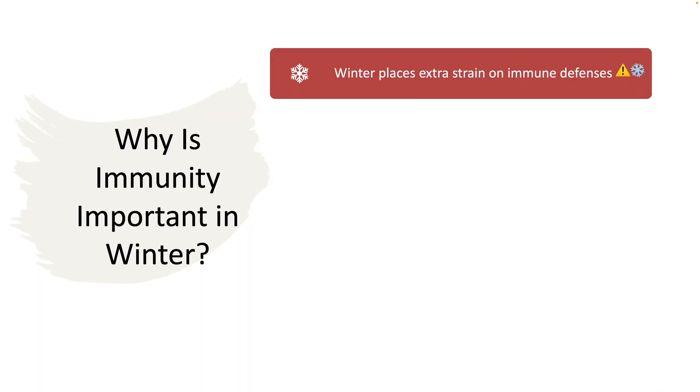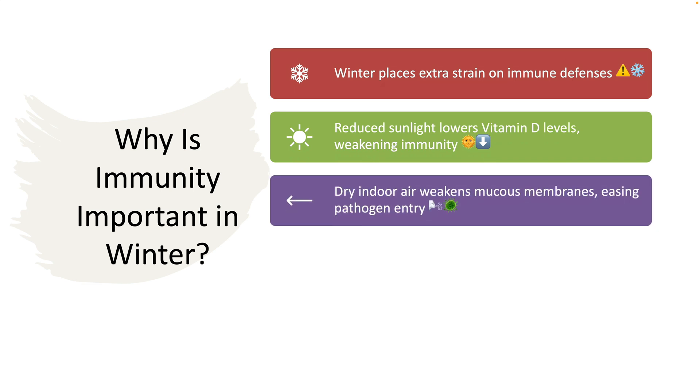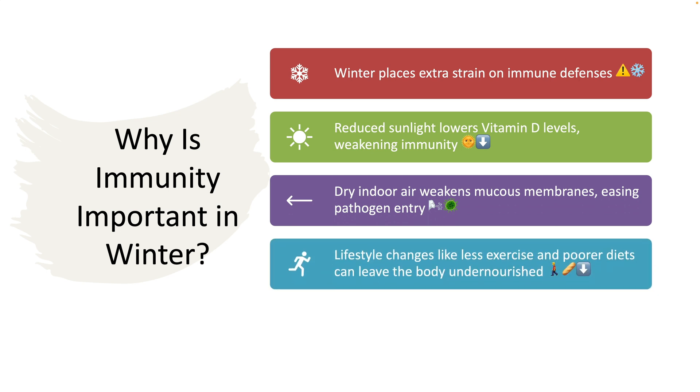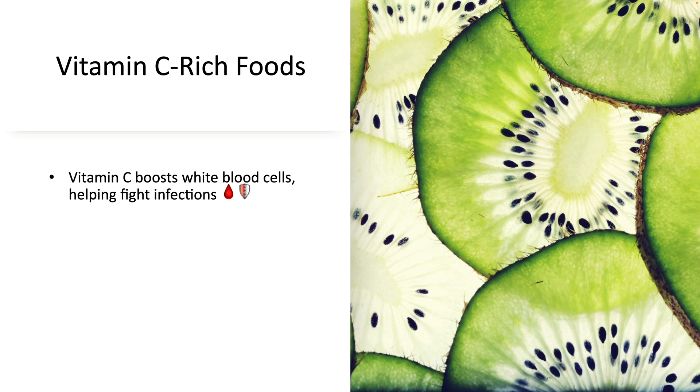In winter, our immune defenses often face extra strain due to several factors. Limited exposure to sunlight decreases the body's vitamin D synthesis, weakening the immune response. Cold weather and indoor heating dry out mucous membranes, making it easier for pathogens to enter the body. Reduced physical activity as well as dietary shifts can leave the body undernourished. By focusing on nutrient-rich foods, we can help our immune system function optimally, reducing the risk of falling ill. Now let's look at the best foods and nutrients to stay healthy during this winter.